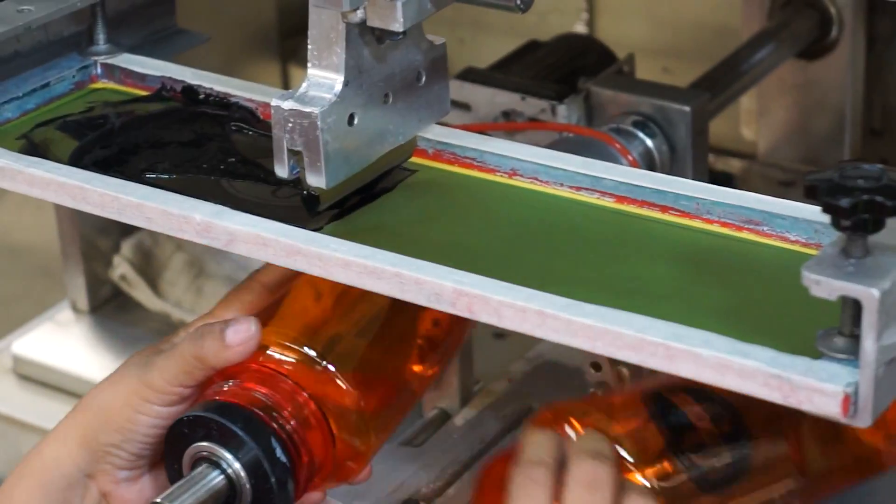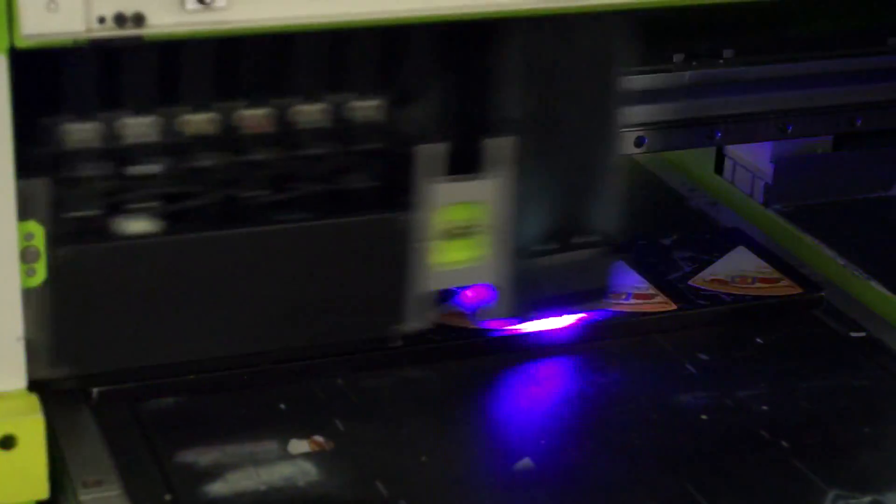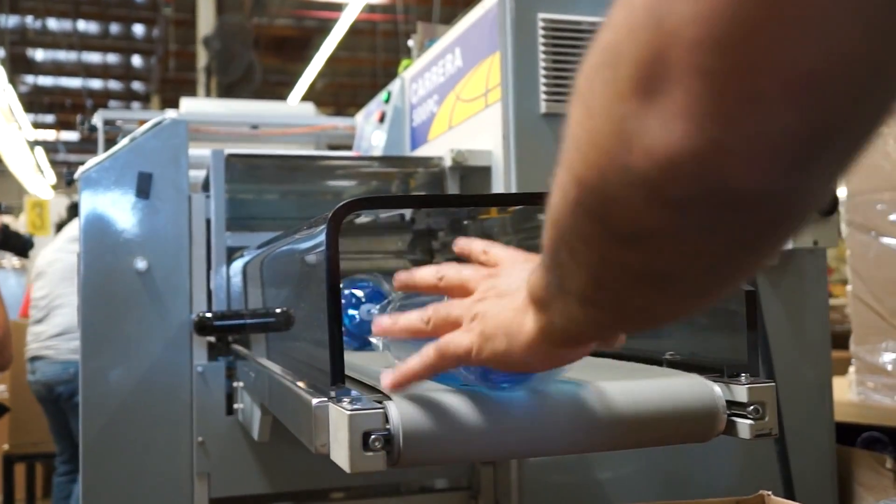And you know what that entails: that gorgeous logo of yours, screen printed, pad printed, or full color printed right on that newly minted item. Then it's a quick swing through the shipping department and they're on their way to your doorstep.